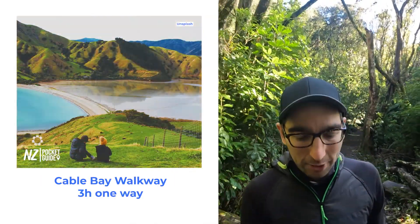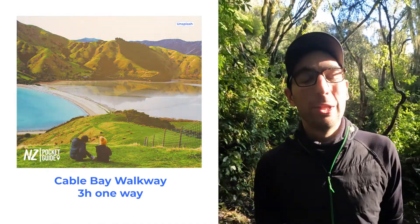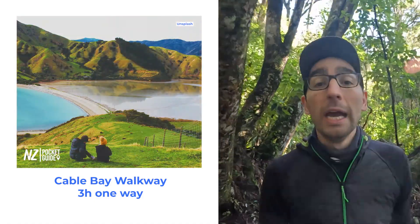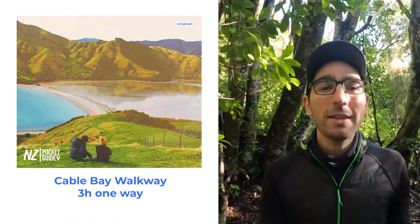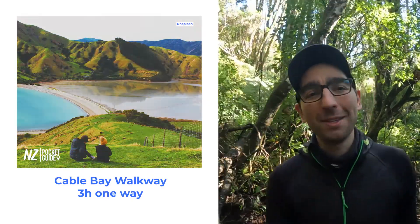Next up on our list we have the Cable Bay Walkway. The Cable Bay Walkway is 3 hours long and it will offer you some amazing coastal scenery. It's a relatively easy walkway that you'll be able to tackle even with a family — a fantastic way to spend an afternoon.